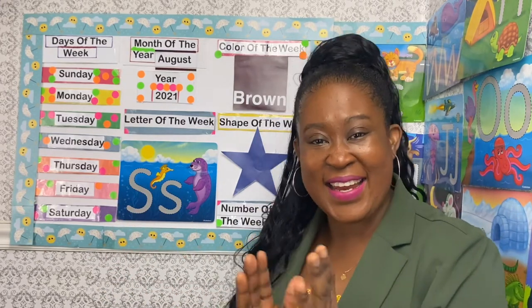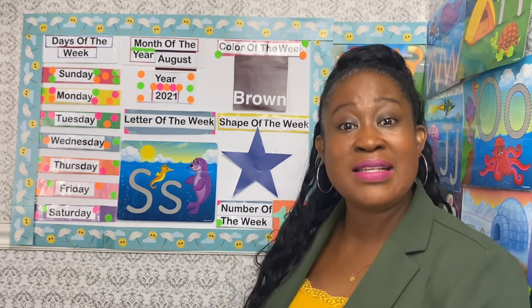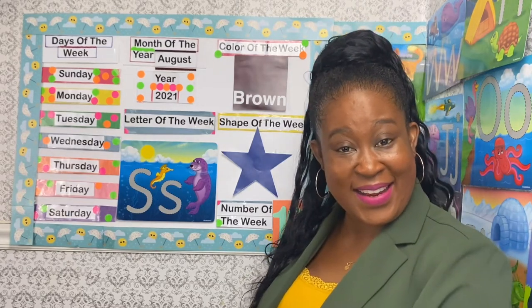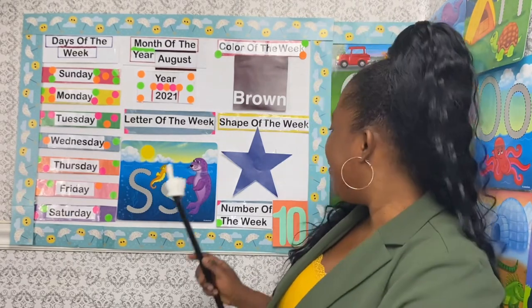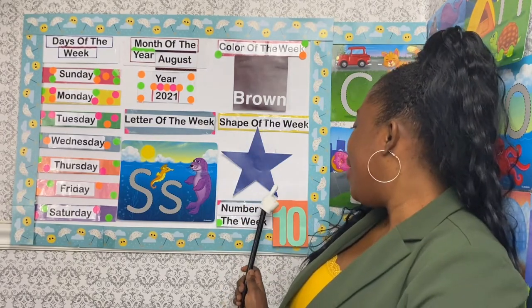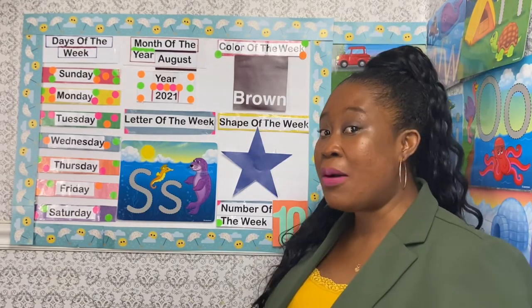Great singing! The shape of the week is a star, and a star has five points. Let's count them — are you ready? One, two, three, four, and five!